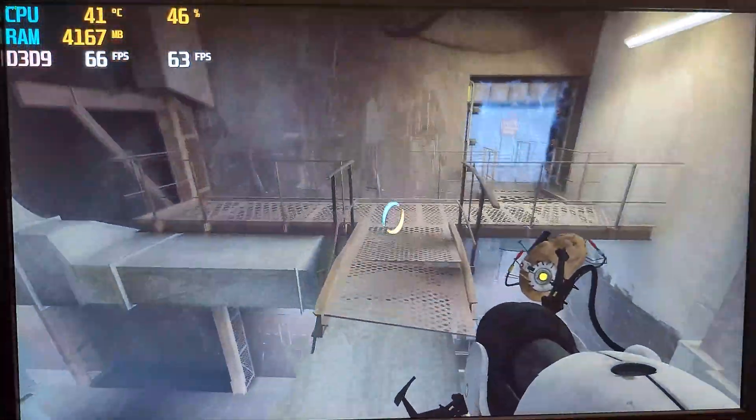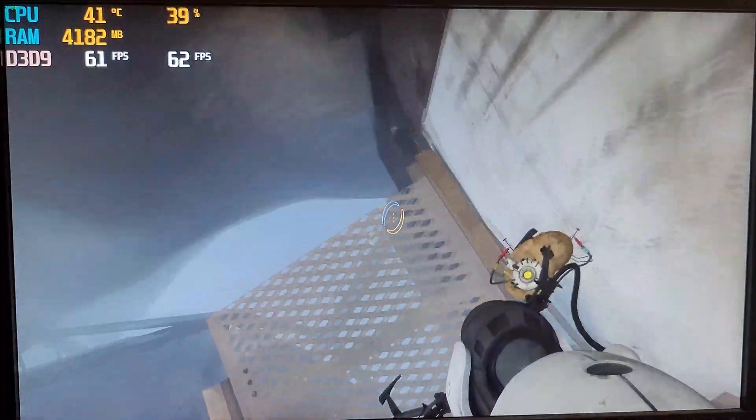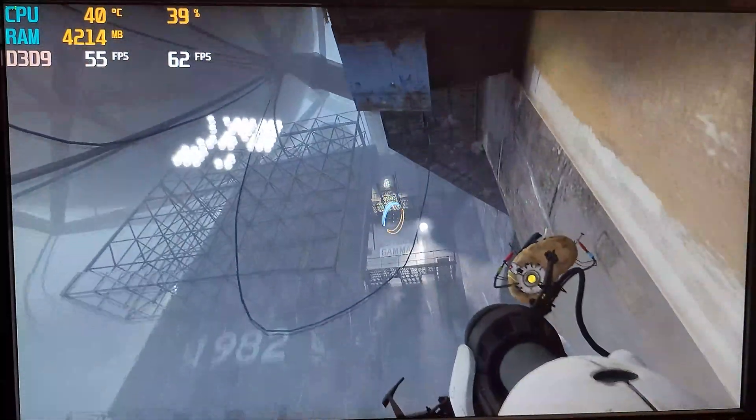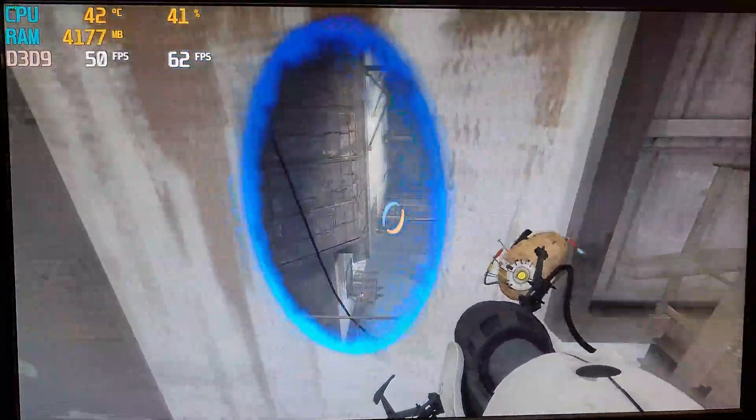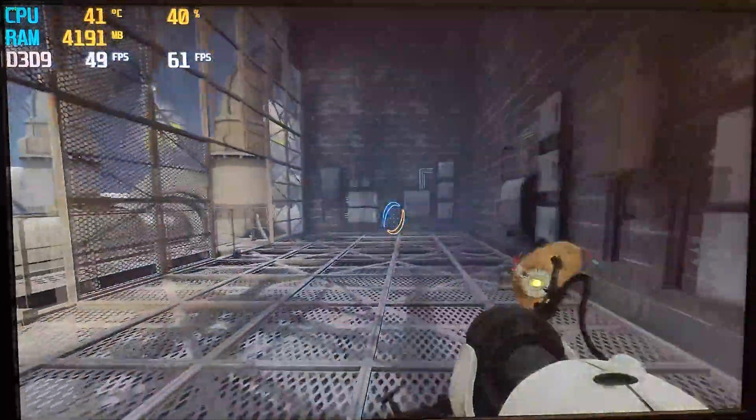Portal 2 came out 3 years after the 4650, but it still ran well. With settings set to low, I was able to run at 1080p and still got an average framerate of 59fps. There were a few torn frames here and there, but nothing that a bit of v-sync couldn't fix.